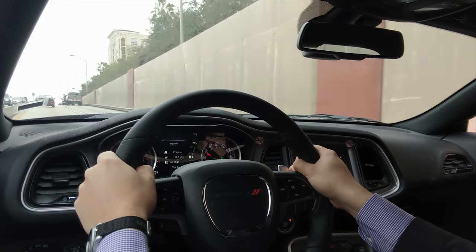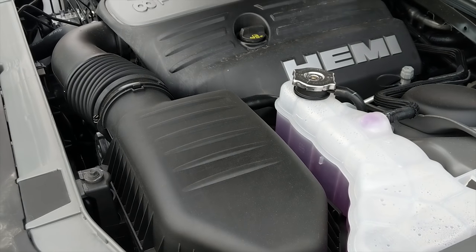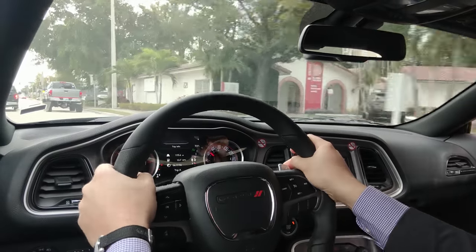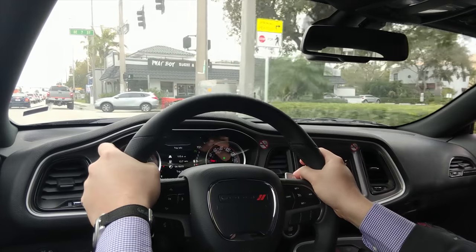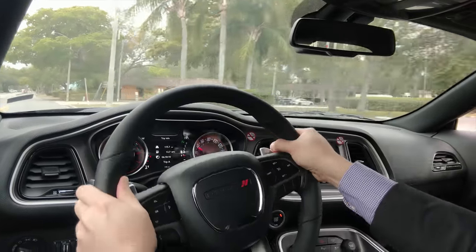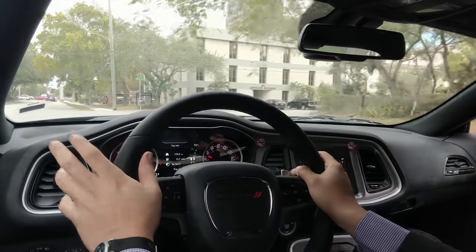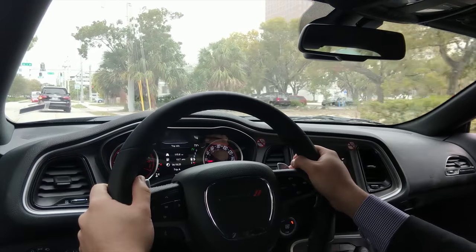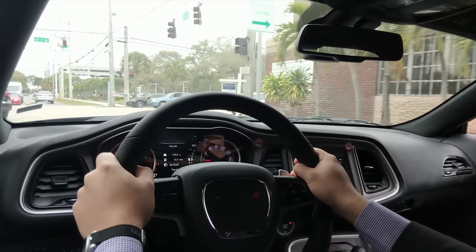That's why you buy this car — the Hemi V8 sounds amazing even with the stock exhaust. When I accelerate like that, the car tends to go sideways. The traction is not really that good for what it is. Like I said, only 245-width tires on a very powerful 400 foot-pounds of torque engine — it's not that great.